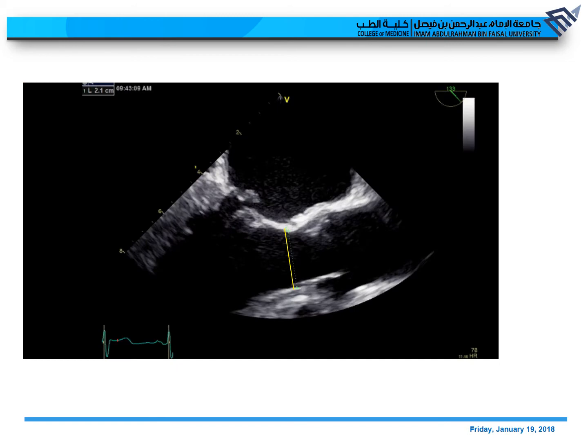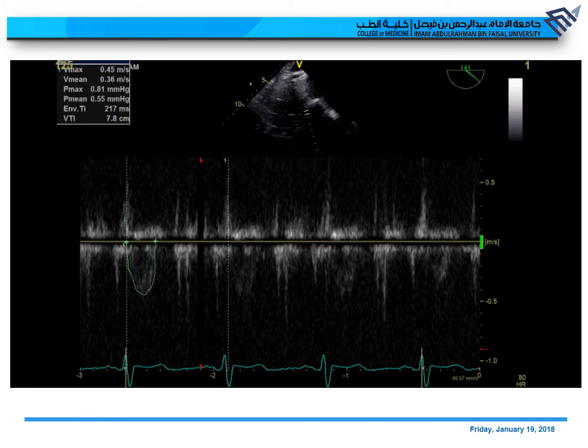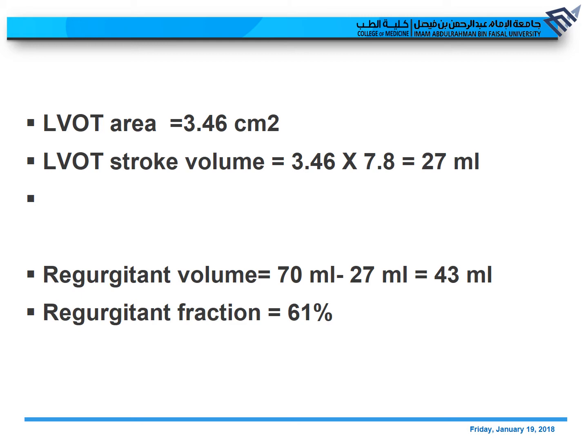Now let's calculate the LVOT stroke volume. The LVOT diameter is 2.1 cm. Applying pulsed wave Doppler in the LVOT, we got a VTI of 7.8 — it's not always easy to get a good LVOT Doppler on TEE. Plugging the numbers in: LVOT area is 3.46 cm², giving an LVOT stroke volume of 27 ml, which is really low and must be explained by severe mitral regurgitation. The regurgitant volume is then 68 minus 27 equals 43 ml, giving a regurgitant fraction of 61% (43 out of 70).